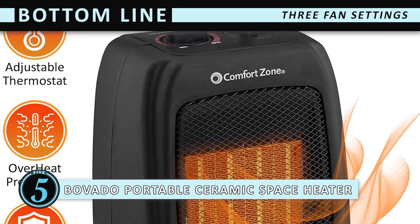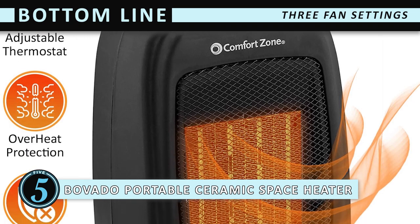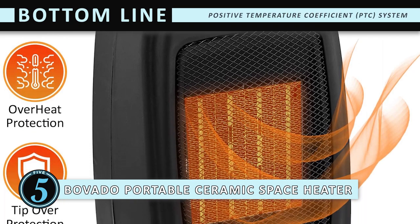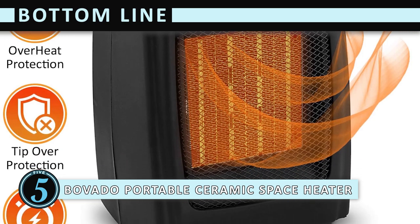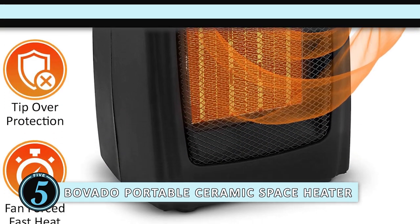The bottom line is: it has three fan settings — high, low, and fan only. It has a positive temperature coefficient (PTC) system, and it has a heat protection system to prevent overheating.